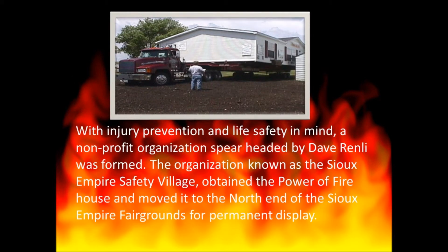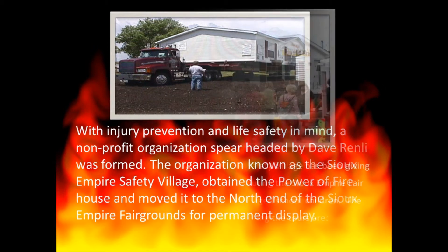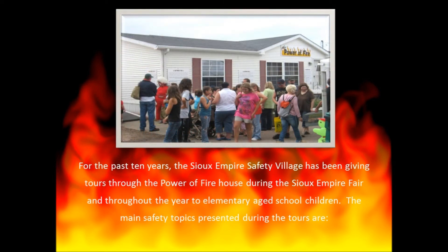With injury prevention and life safety in mind, a non-profit organization spearheaded by Dave Renly was formed. The organization, known as the Sioux Empire Safety Village, obtained the Power of Fire House and moved it to the north end of the Sioux Empire Fairgrounds for permanent display. For the past 10 years, the Sioux Empire Safety Village has been giving tours through the house during the Sioux Empire Fair and throughout the year to elementary-aged school children.